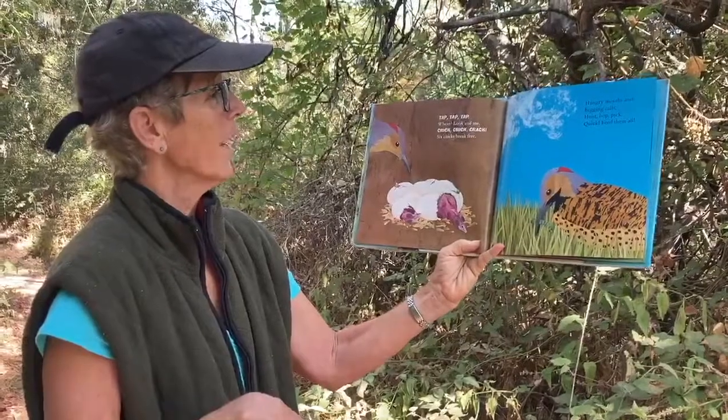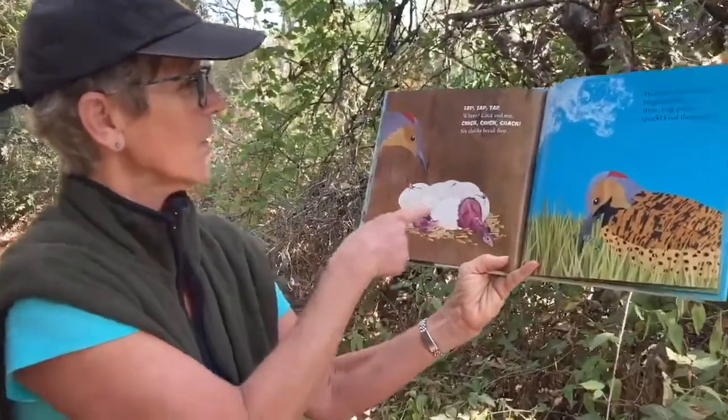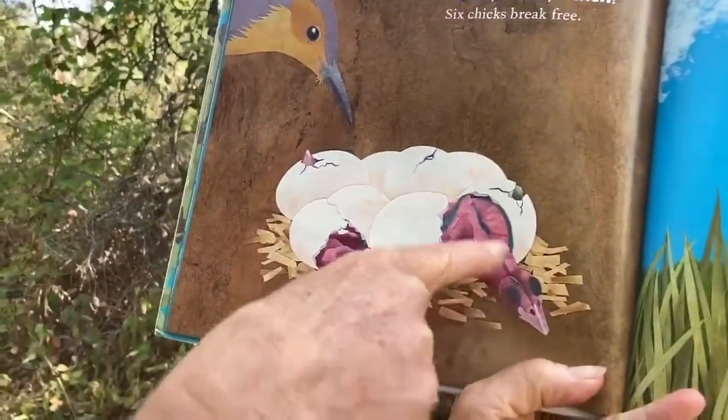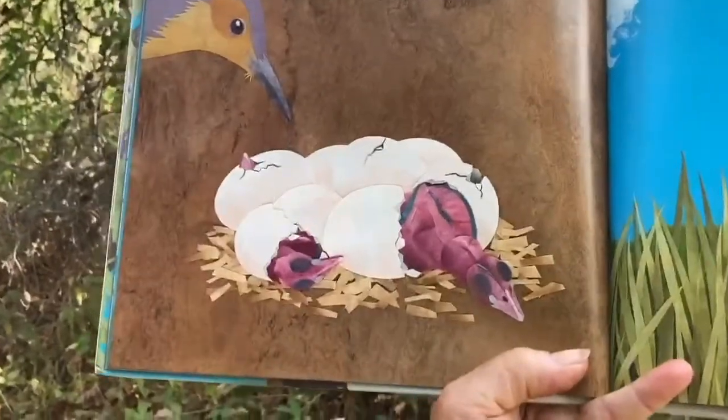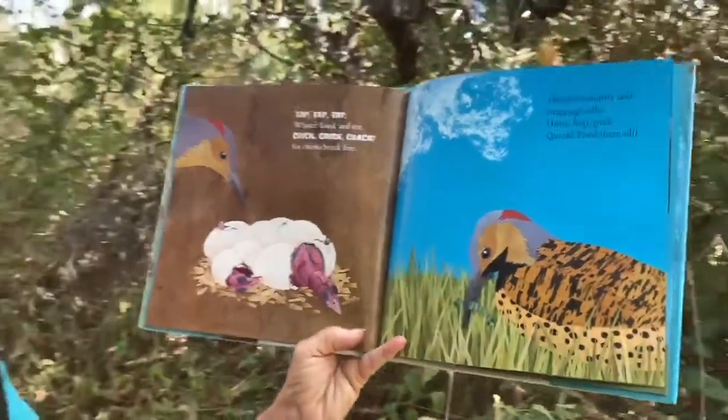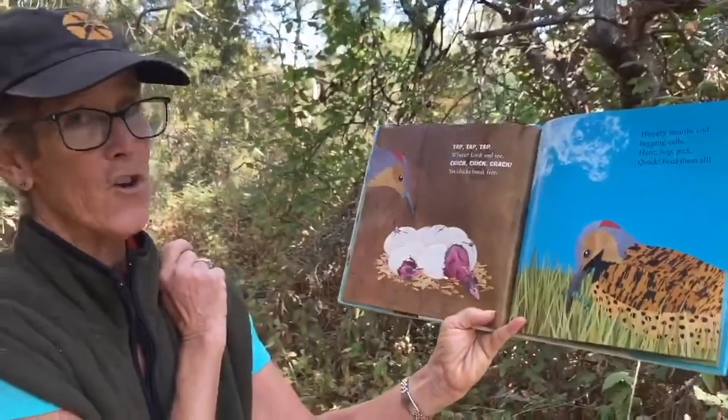Tap, tap, tap. Where? Look and see. Crick, crick, crack — six chicks break free! Baby woodpeckers. When I found my woodpecker he had just come out of his egg and fallen out of his nest, and he had no feathers.